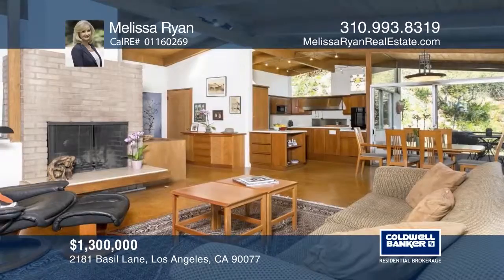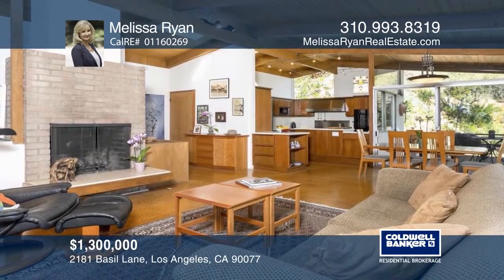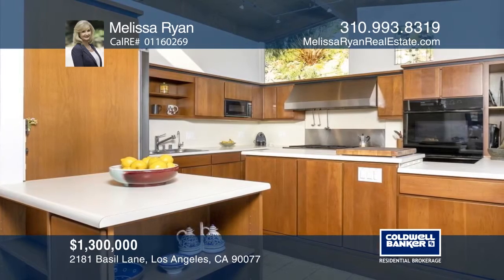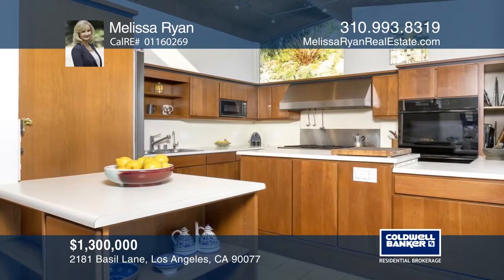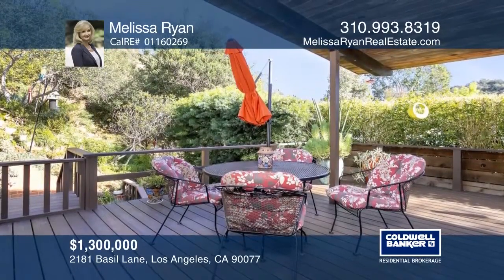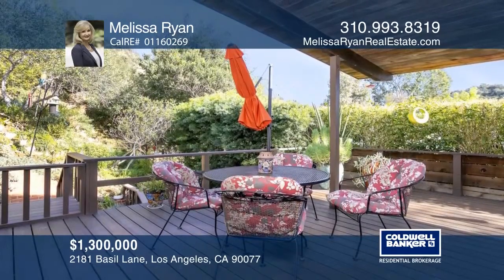On a quiet cul-de-sac sits a rare opportunity to own a Bill Mack architectural home. This three-bedroom, two-bathroom retreat is nestled in the highly desired Beverly Glen Canyon. Encounter dramatic wood-vaulted ceilings with skylights, as well as a wall of glass doors which allow for a seamless feeling of indoor-outdoor living. Enjoy pure tranquility in the middle of Los Angeles. Melissa Ryan has all the details.